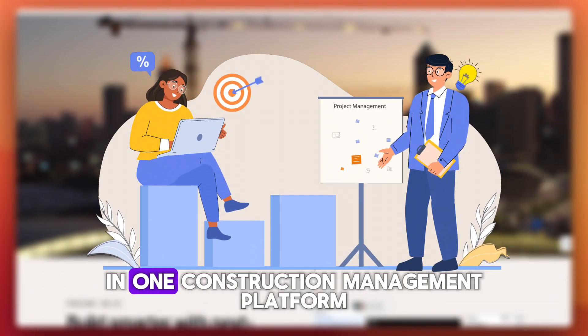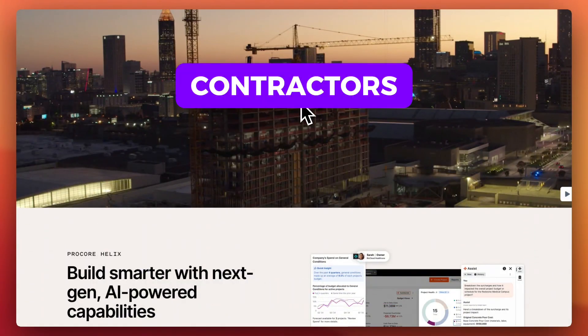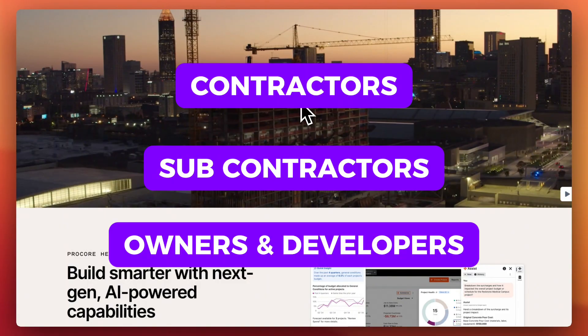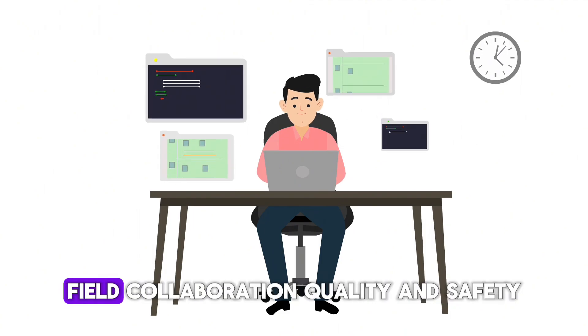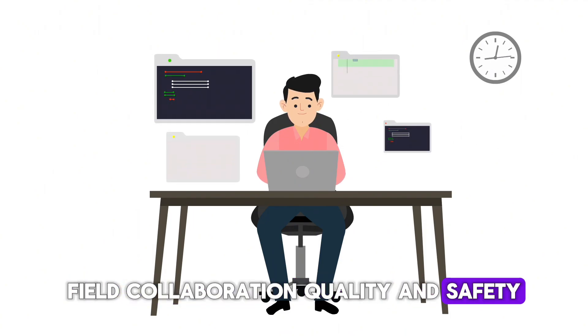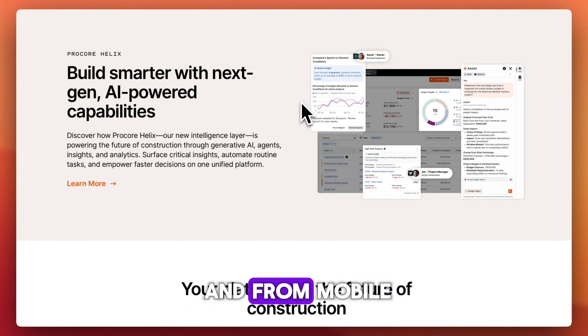Procore is an all-in-one construction management platform designed for general contractors, subcontractors, owners, and developers. It centralizes key workflows — including document control, budgeting, field collaboration, quality and safety, and project scheduling — into a cloud-based system accessible from both desktop and mobile.